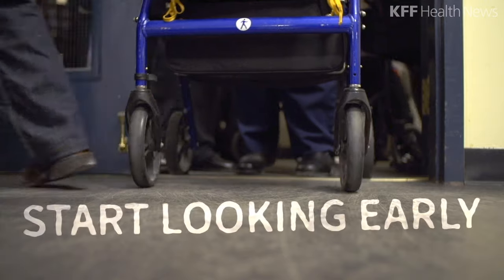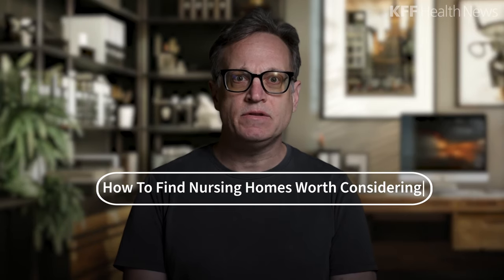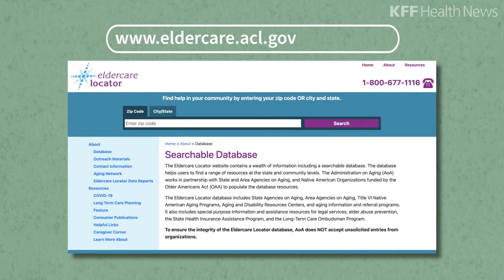If you know you're going to need a home, it's better to start looking early. Medicare's online comparison tool allows you to find the ones nearest your home or another location. You can also ask for advice from state and local agencies whose job it is to help you free of charge. Find yours through their website or by calling their number.